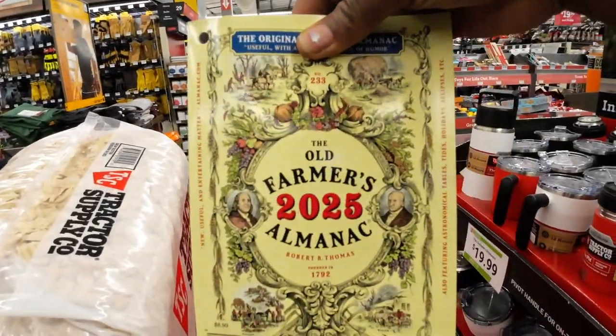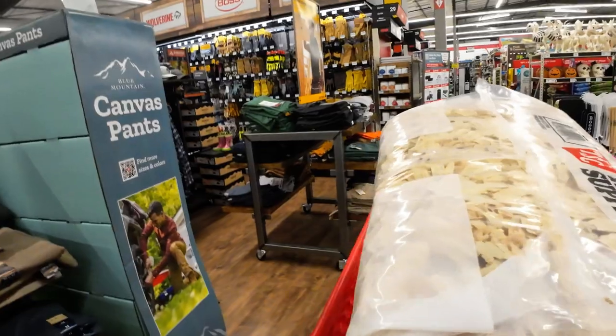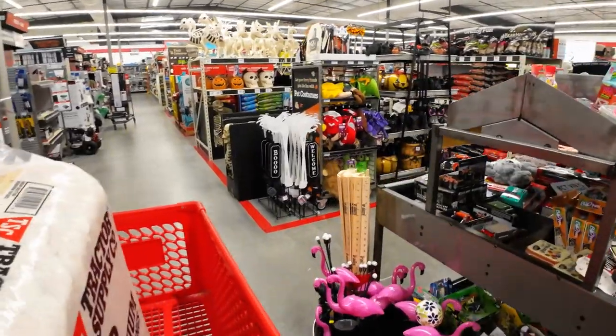I am going to check out. This is the Farmer's Almanac for 2025 — good book. We're going to check out, go home, and I'm going to show y'all how to make these wonderful, delicious, fluffy dinner rolls.